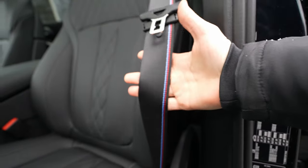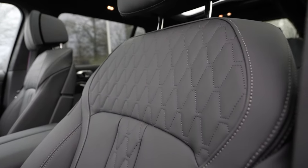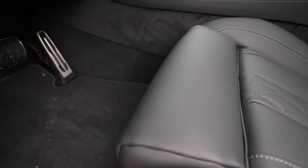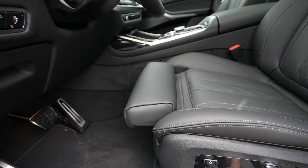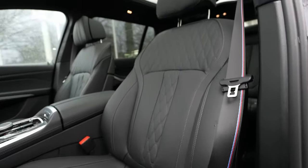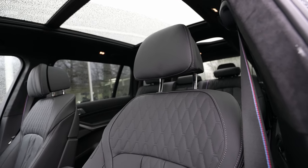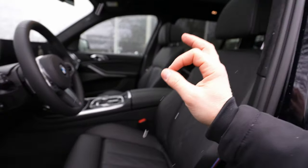The M seat belts look lovely, and the seats are super comfortable. You can also adjust the front thigh support section electrically — as well as the upper part of the headrest, which you can tilt electrically. That's a really phenomenal detail. Great job BMW on these seats.